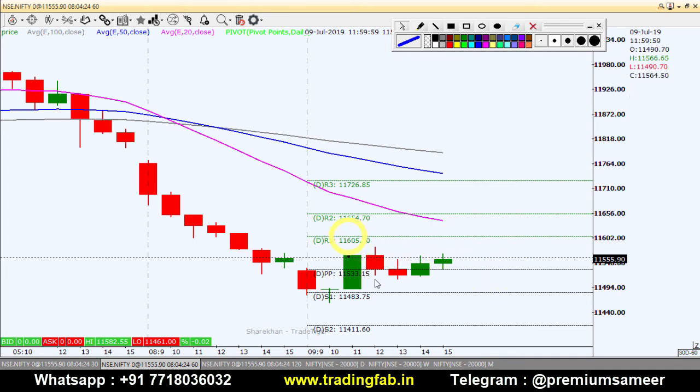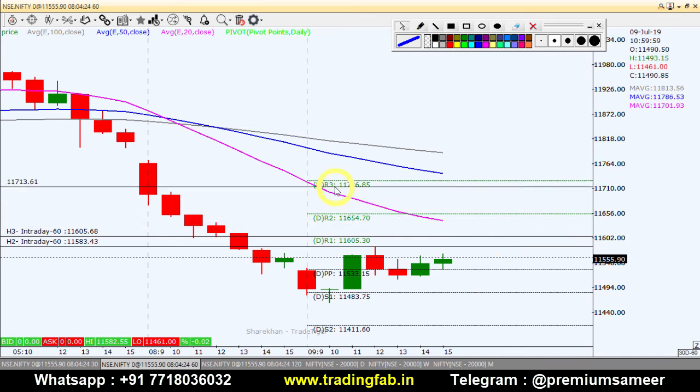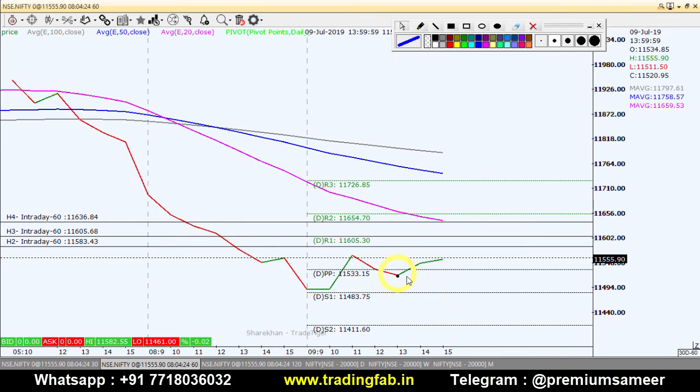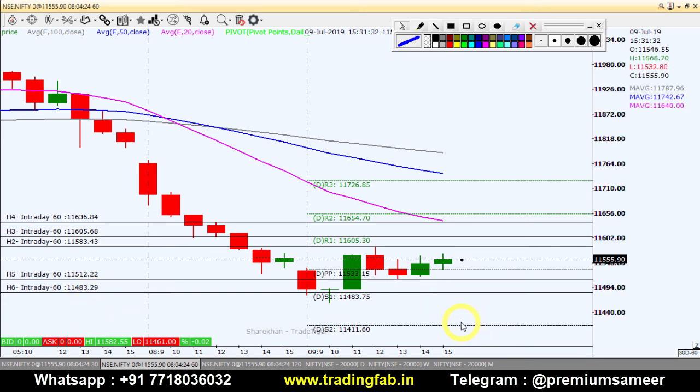On the daily and weekly chart we will identify this. On the 60-minute chart, if the Nifty index breaks around 11,583 and sustains, our first target is 11,605 and our second target is around 11,675, near the 20 pink line. On the downside, if it breaks the swing low around 11,512, we can take a short position. The first target will be 11,483 and the second target is 11,459.